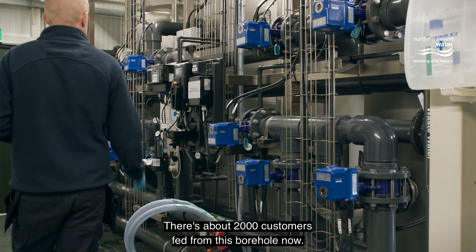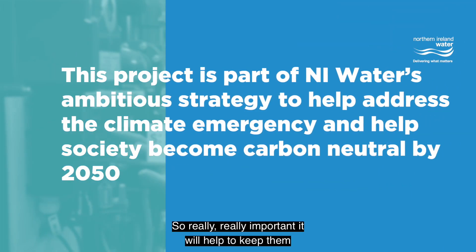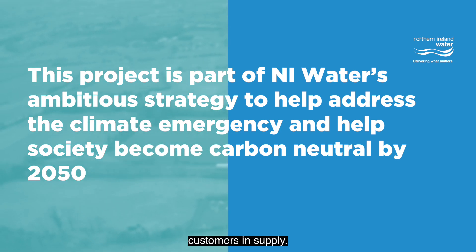There are about 2,000 customers fed from this borehole now, so it's really important — it will help to keep those customers in supply.